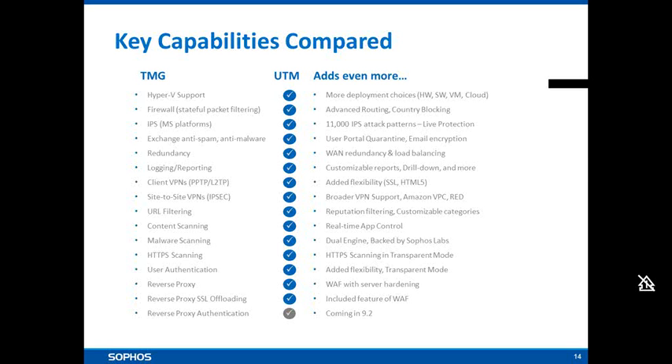TMG has IPS capabilities but only really covering the Microsoft platform. Sophos UTM has a huge number of signatures covering not just Microsoft platforms, but also the live protection capability — classifying threats using hash values and the power of the labs, enabling very quick reaction to new threats. TMG features anti-spam; the UTM offers that plus email encryption, and users can interact with individual spam quarantine areas on the same hardware platform. TMG offers redundancy with a second unit; the UTM features that plus load balancing across multiple hardware platforms or software instances, as well as WAN redundancy with more than one internet connection for resiliency.